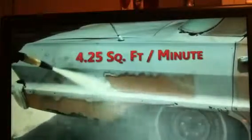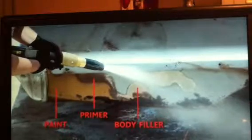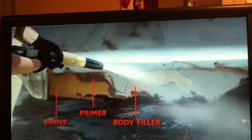We're blasting away an average of about four and a quarter square feet per minute. As you can see from this photo, this car has multiple layers: paint, primer, and body filler. None of them are a challenge for the dustless blaster.